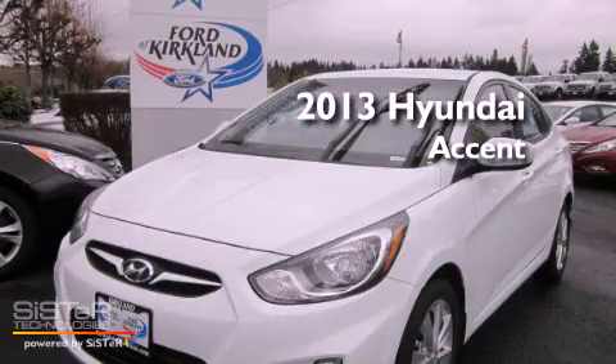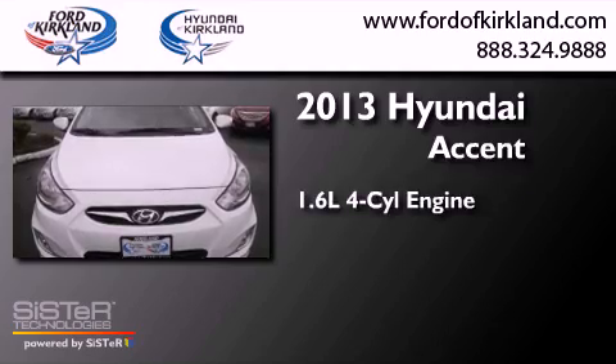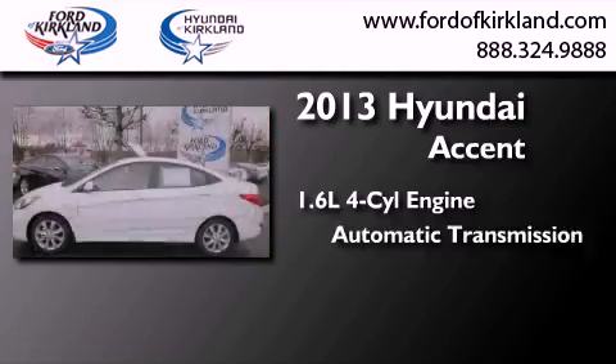This is a brand new 2013 Hyundai Accent. It has a 1.6-liter four-cylinder engine and an automatic transmission.